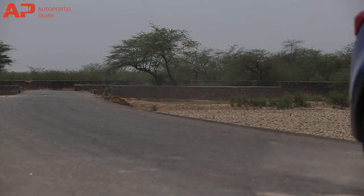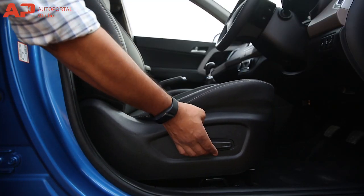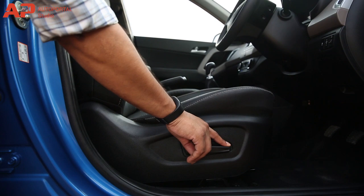On the other hand, the Creta comes with follow-me-home headlamps and an electrically adjustable driver seat, which the Venue unfortunately misses out on.